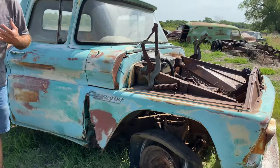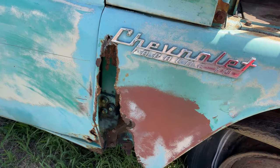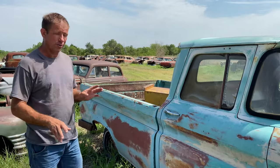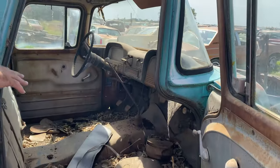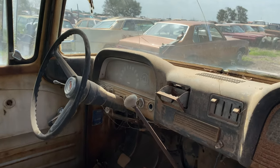It has the typical '60 to '66 Chevy front fenders where they are basically gone. Almost every single one of those fenders rusts right there, and they're almost all completely gone. Inside this truck, the seat is missing, but the dash and everything, all the rest of the components, are still pretty much there.